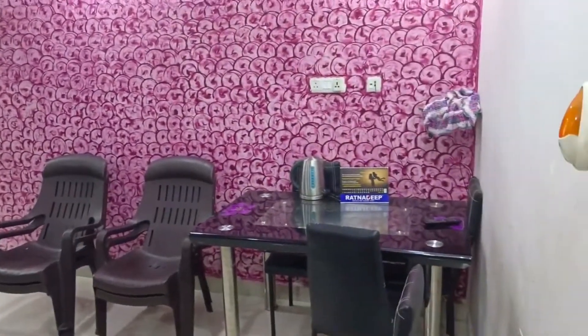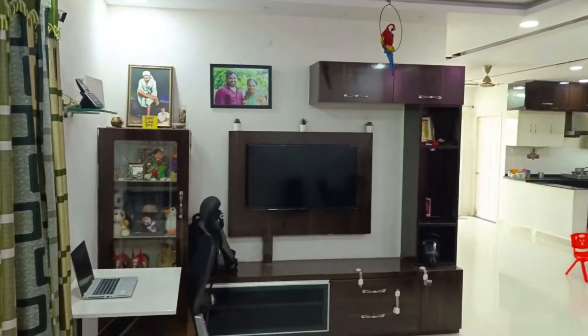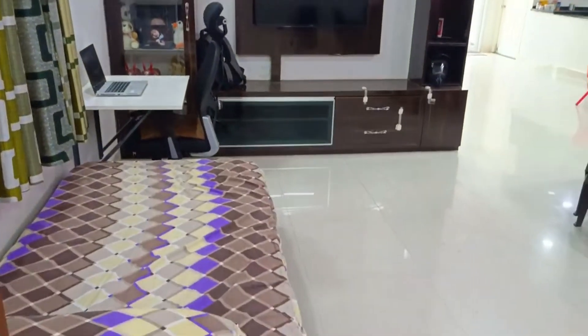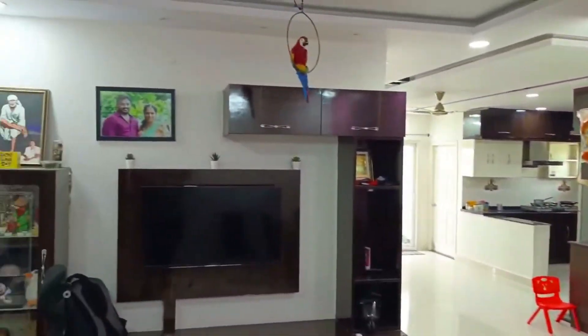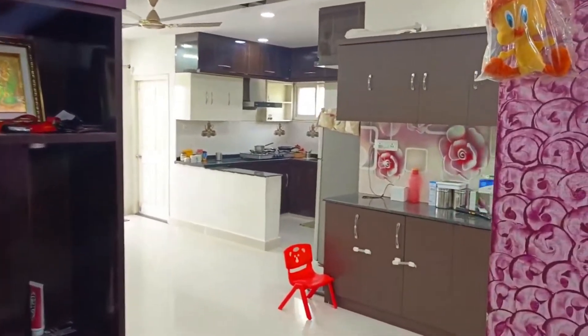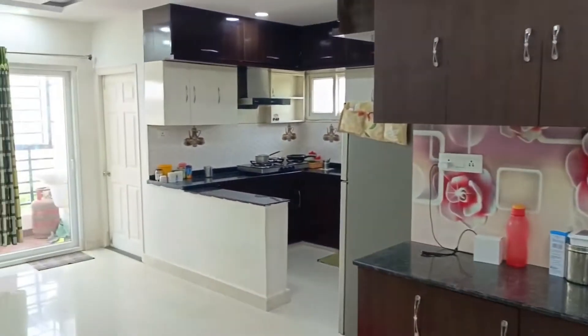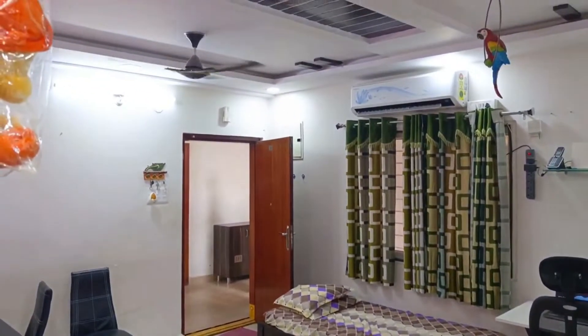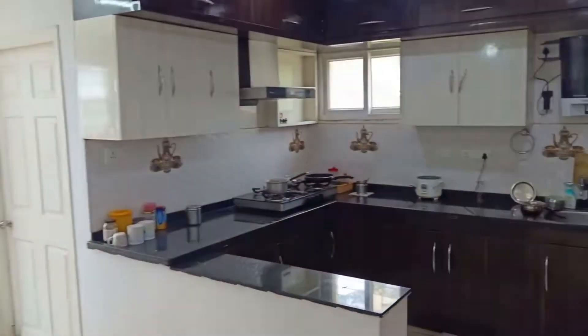We are selling a 2BHK flat. This flat is very beautiful. We also have a modular kitchen here in the hall area, with interior cabinets and woodwork. This is the hall area, the dining area, and the modular kitchen.